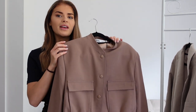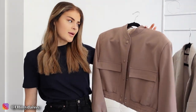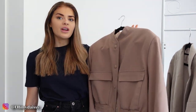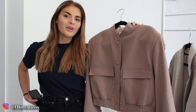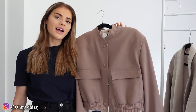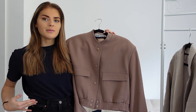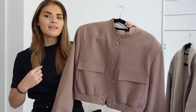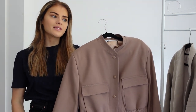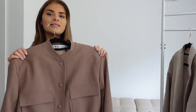To start off with, I've picked up this mauve-y coloured bomber jacket. This jacket is a bit more pinky toned than I thought it would be when ordering it on the website. However, jackets like this are so great to have in your wardrobe because they're really versatile. You can style them up or style them down because they give off a smart casual vibe.